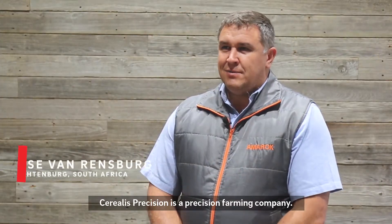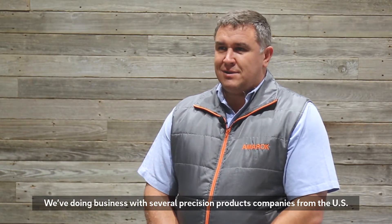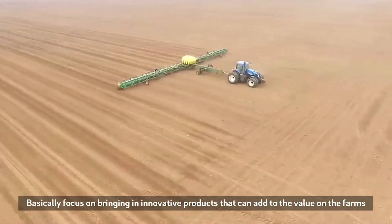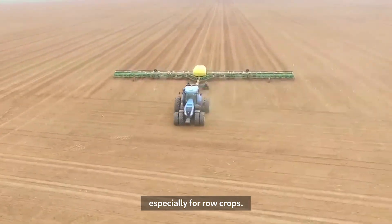Cerealis Precision is a precision farming company. We're doing business with several precision products companies from the US and all across the world, basically focusing on bringing in innovative products that can add value on farms, especially for row crops.